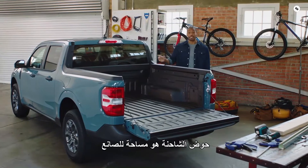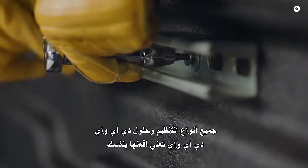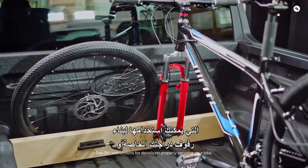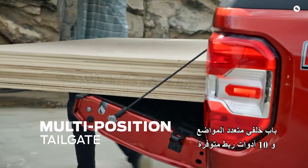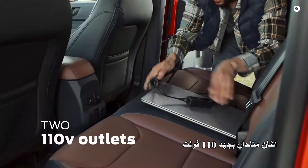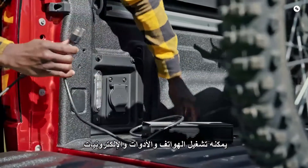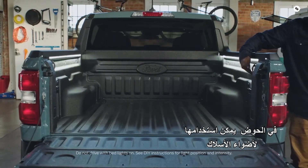The truck bed is a maker space. This flex bed system offers all kinds of organization and DIY solutions, like vertical and horizontal slots for 2x4 and 2x6 boards that you can use to build your own bike racks, service bed dividers, or any number of other solutions. A multi-position tailgate and 10 available tie-downs secure your items. Two available 110-volt outlets — one in the cabin and one in the bed — can power phones, tools, and electronics. A standard electric 12-volt DIY pre-wire package in the bed can be used for wiring lights.